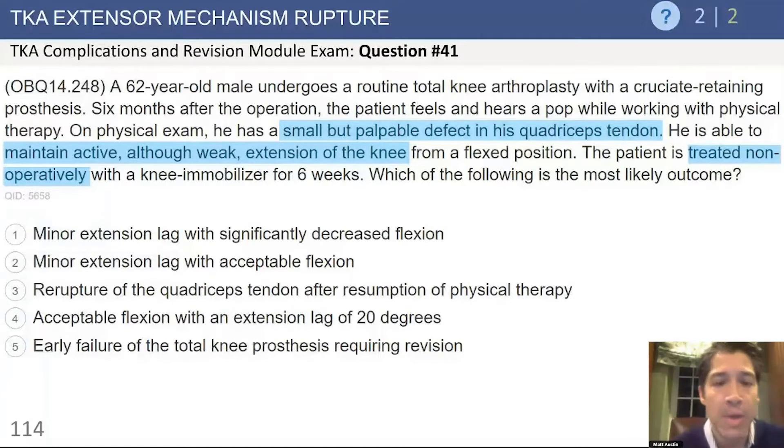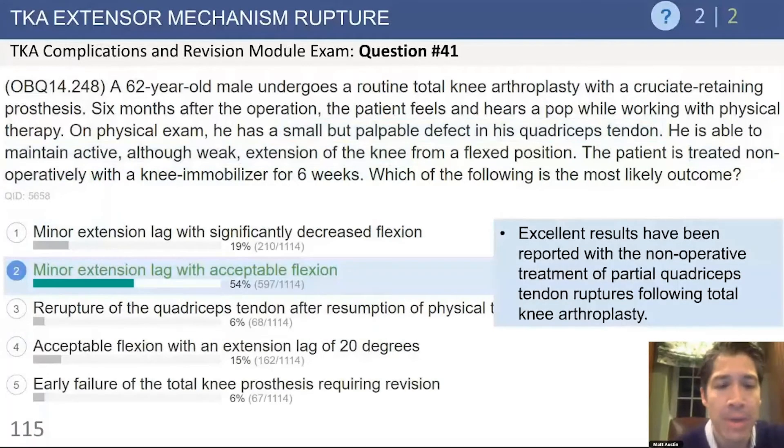It's decided to treat the patient nonoperatively with a knee immobilizer for six weeks, and the question asks which of the following is the most likely outcome. The answer is a minor extension lag with acceptable flexion. In this case, where the patient has a partial quadriceps tendon injury and is able to extend the knee — in other words, the extensor mechanism is intact — this is a situation where excellent results have been obtained with nonoperative treatment.